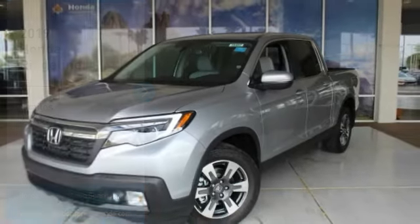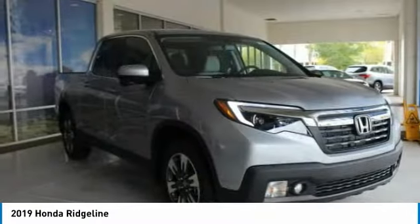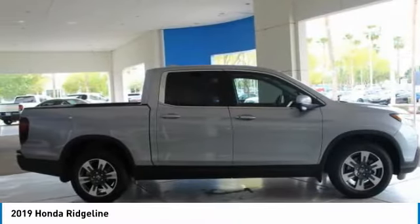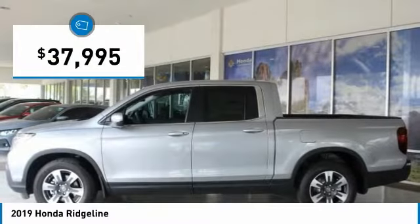Make a great choice today with the 2019 Ridgeline. The Ridgeline was designed to give you exactly what you need to get the job done. And with Honda quality built right in, this truck can be with you for the long haul and is priced below $40,000.